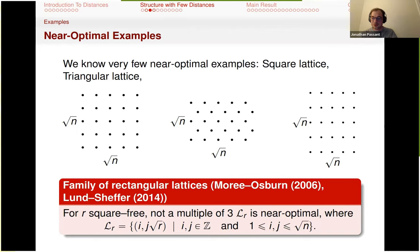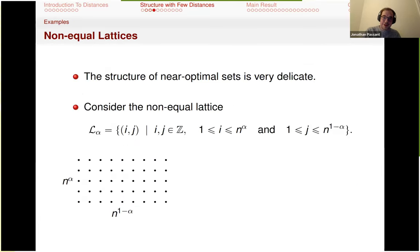These are essentially all the known examples of near-optimal sets, and that's one of my favorite problems. The structure of near-optimal sets is extremely delicate. If we consider a lattice and unbalance it slightly, so alpha is not exactly a half, then suddenly we collapse all the distance structure. There is a result of Karolyi, Sharir, and Sheffer from 2014 that says unless we're exactly at one half, then we have a linear number of distances. So it's an extremely delicate problem.